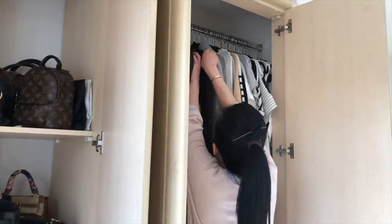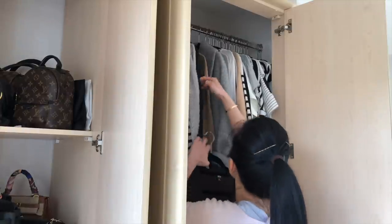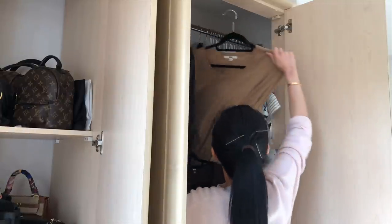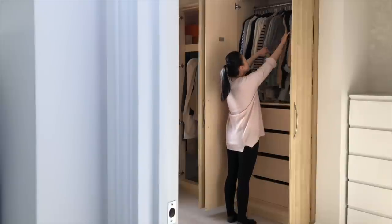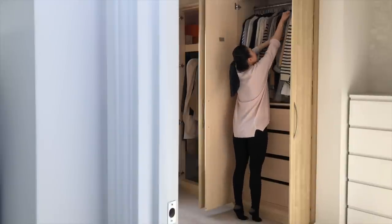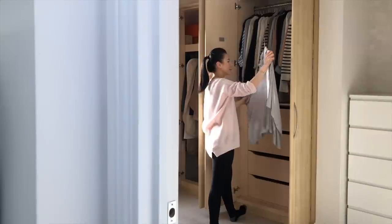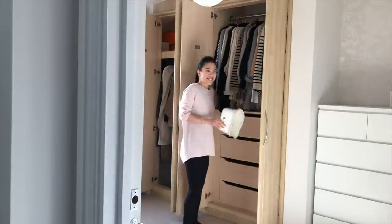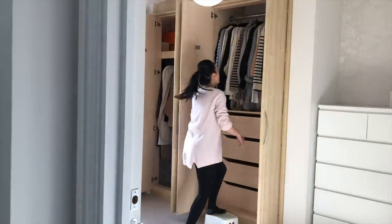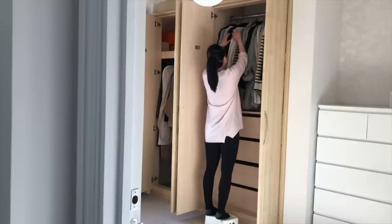Going back to my fitted wardrobe, I should also mention the hanging rails are actually too high for me. I've never really shown it on camera, but I often had to tiptoe to get my clothes. It took so much effort and it made organizing quite painful. In fact, on several occasions when I had to pack for a trip or declutter, I actually had to step on a stool just to make the job more manageable.